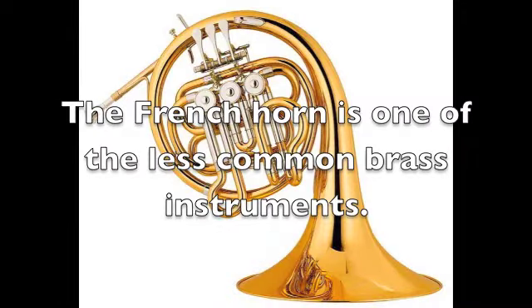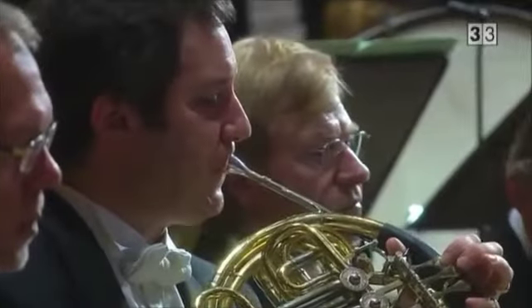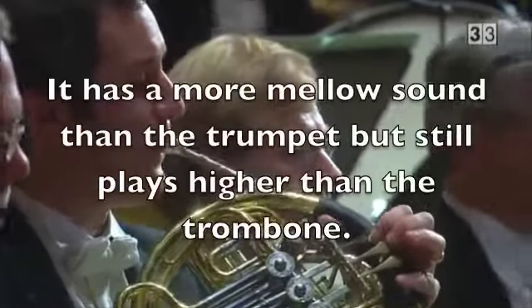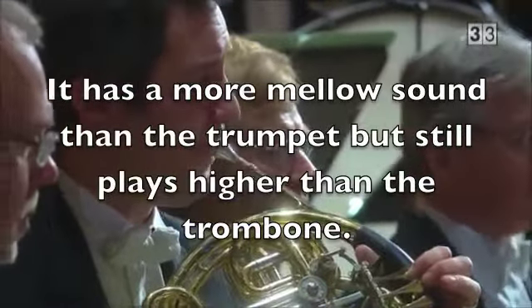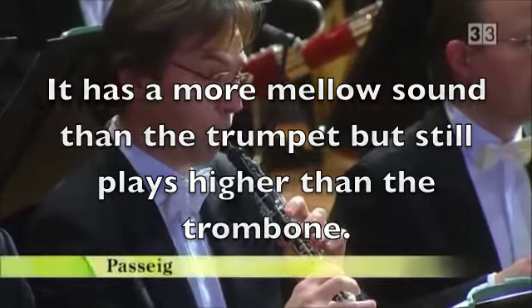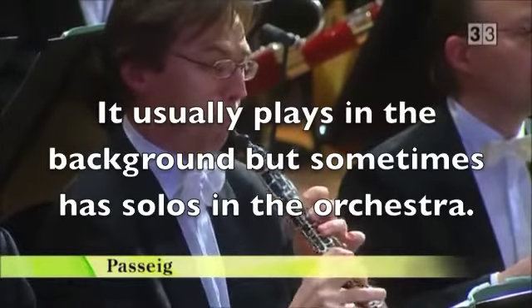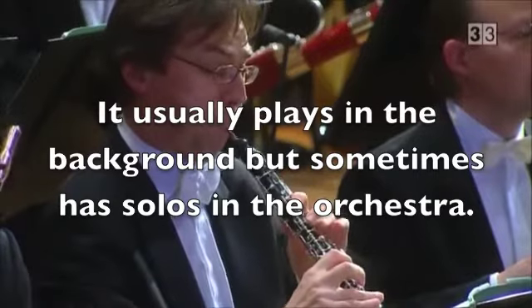The French horn is one of the less common brass instruments. It has a more mellow sound than the trumpet, but still plays higher than the trombone. It usually plays in the background, but sometimes has solos in the orchestra.